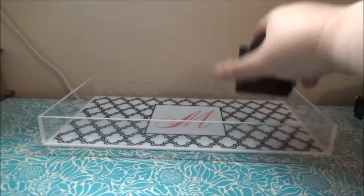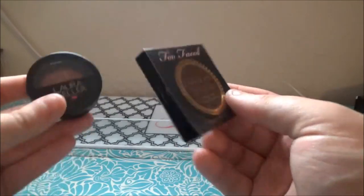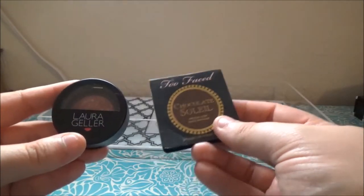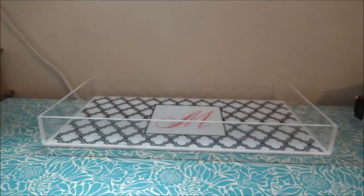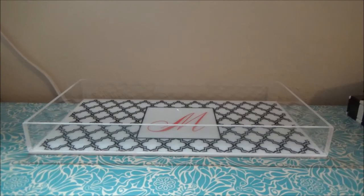I used my Too Faced Chocolate Soleil bronzer because it's really nice. I also used my Laura Geller blush, though I'm still deciding if I like it or if I'm going to pass on it. So that's everything in this last week's makeup tray.